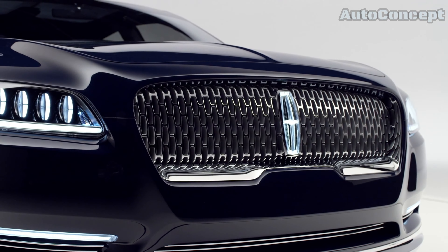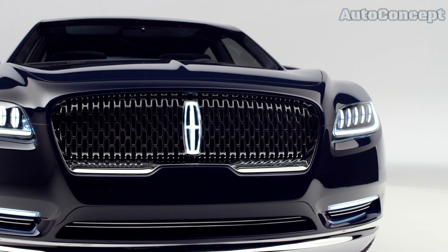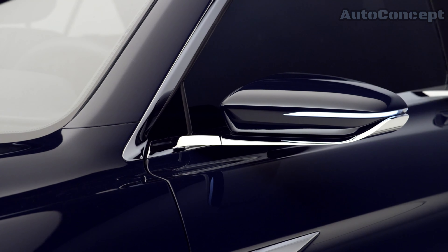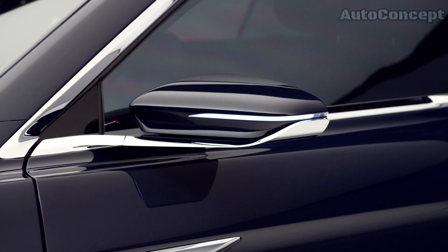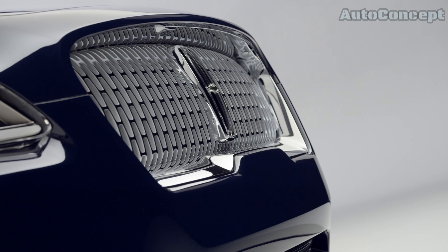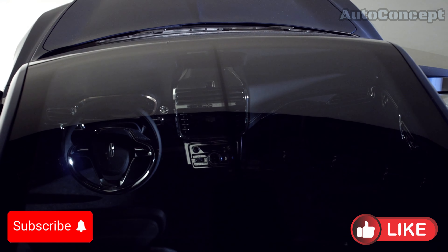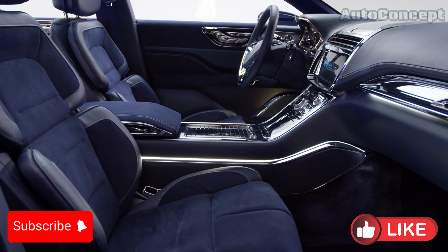The Lincoln Continental Concept is more than just a vision of what could be — it's a bold statement about where Lincoln is headed as a brand. As the luxury sedan market continues to evolve, Lincoln is clearly positioning itself at the forefront of this change, blending traditional luxury with modern innovation. With its elegant design, advanced technology, and commitment to comfort, it represents the future of American luxury sedans. We look forward to seeing how Lincoln continues to innovate and push the boundaries of what a luxury car can be. Thank you for joining us on this journey through the Lincoln Continental Concept. Don't forget to like, share, and subscribe for more in-depth looks at the latest automotive trends and innovations.